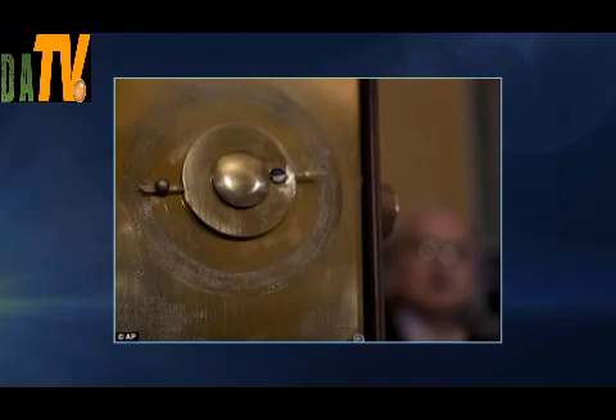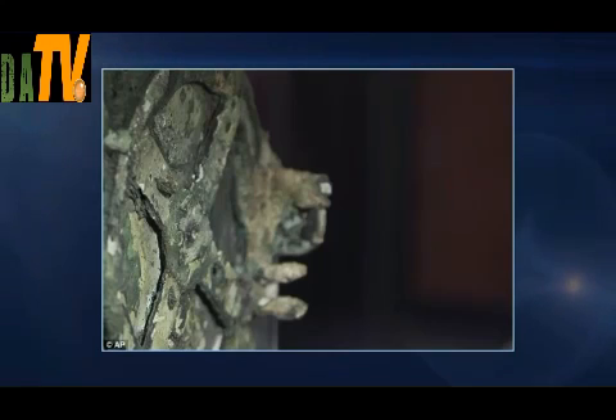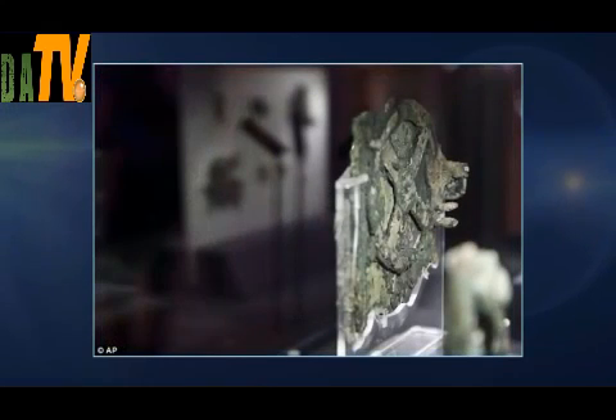From a few words deciphered on the twisted, corroded fragments of bronze gears and plates, experts guessed the Antikythera mechanism — named after the southern Greek island off which it was found — was an astronomical instrument. But much more remained hidden out of sight. After more than a decade's efforts using cutting-edge scanning equipment, an international team of scientists has now read about 3,500 characters of explanatory text, a quarter of the original, in the innards of the 2,100-year-old remains.